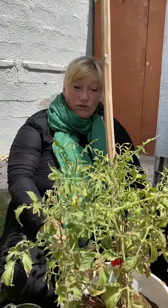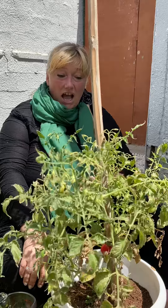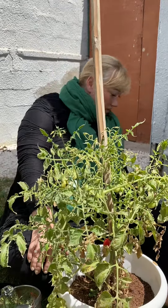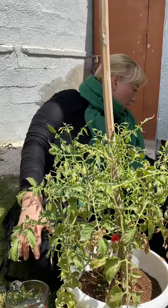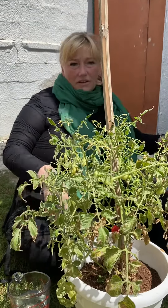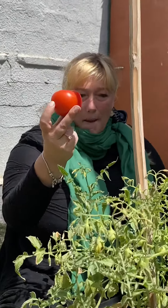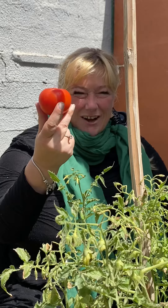So now you can see over time our tomatoes grow, and eventually we get to one big red juicy tomato good enough to eat.